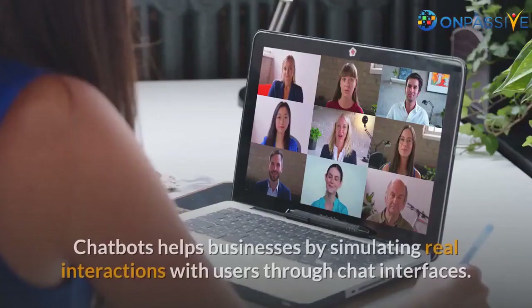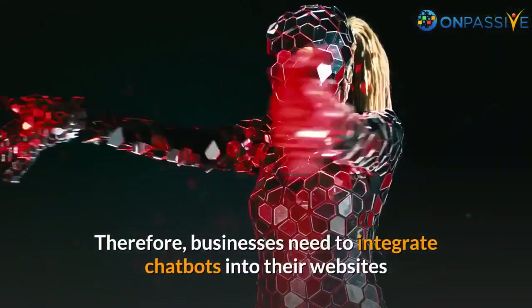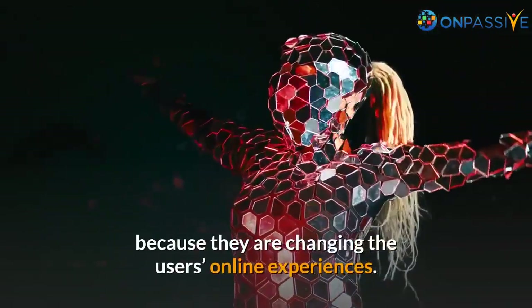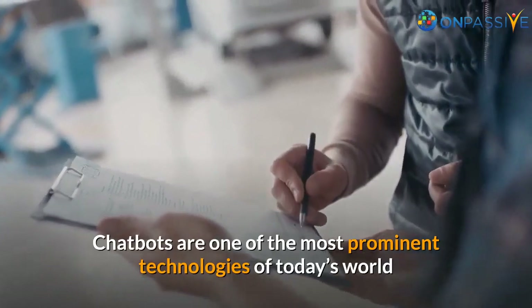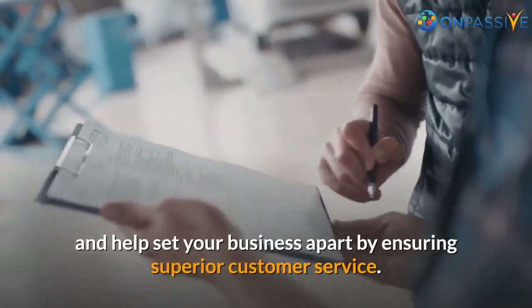Conclusion: Chatbots help businesses by simulating real interactions with users through chat interfaces. Therefore, businesses need to integrate chatbots into their websites because they are changing users' online experiences. Chatbots are one of the most prominent technologies of today's world and help set your business apart by ensuring superior customer service.